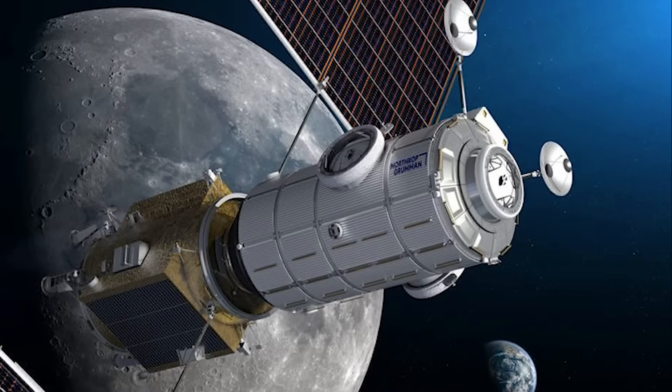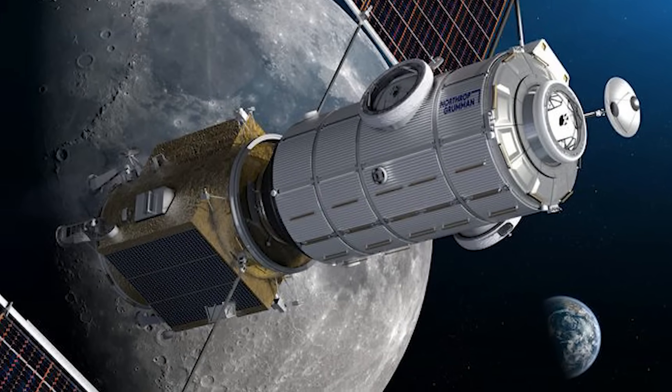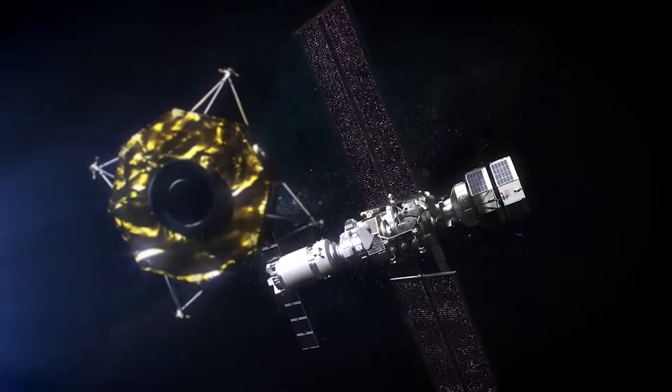The two modules set to launch first are named the Habitation and Logistics Outpost, or HALO, and the Power and Propulsion Element, or PPE. Together, these two segments will provide power, propulsion, living quarters, and life support for astronauts at the moon.